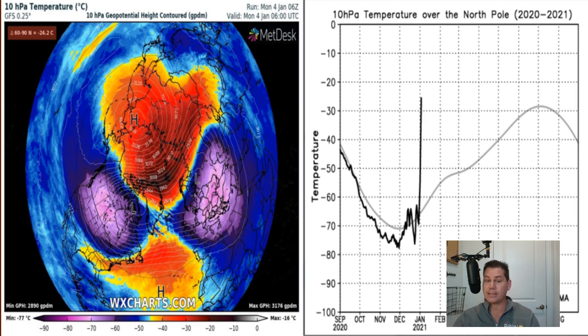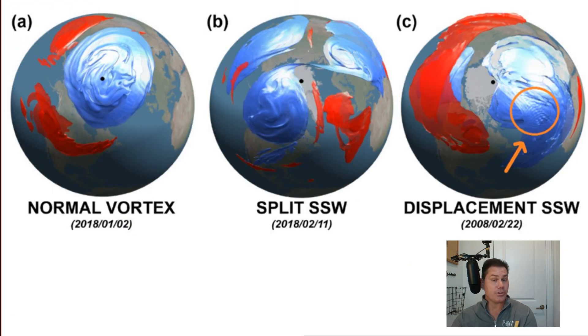We didn't see one of these last year, but the year before that — in January of 2019 — there was a major sudden stratospheric warming event. It was almost following the same timeline, happening right around this same time frame. But it didn't actually peak until January 30th and 31st into the United States. I'll show you how that all played out. Here's a visual of what a normal polar vortex looks like — it's pretty much symmetrical.